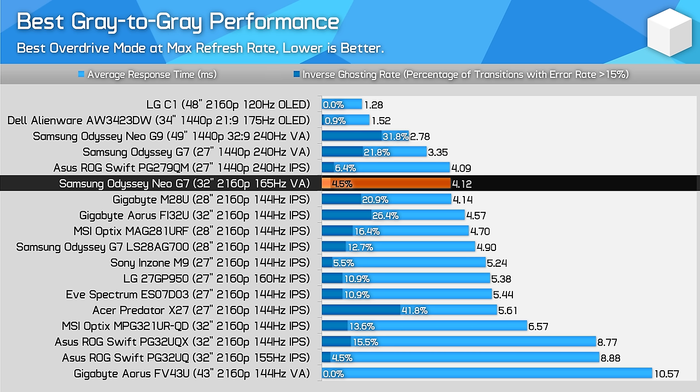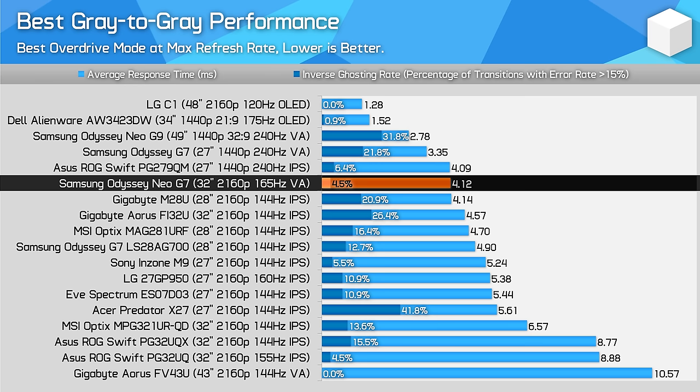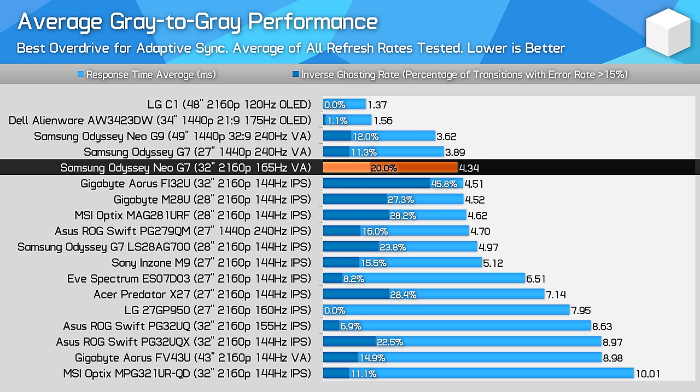Compared to other displays, the Neo G7 is clearly a bit slower than other Samsung VAs, but with lower overshoot as well, this isn't a big issue. Performance ends up similar to the excellent ASUS PG279QM, and generally better than most other IPS monitors, especially those that are 32 inches in size. The Neo G7 mops the floor with the PG32UQX — the only real LCD equivalent in HDR dimming capabilities — this new VA is significantly faster. For average performance, the Neo G7 isn't quite as well tuned as the older G7 and Neo G9, but it still produces good results across the refresh range, and holds a decent lead over 32-inch 4K high refresh monitors.